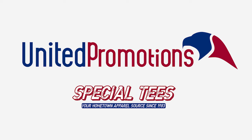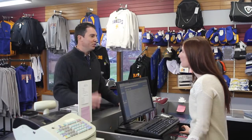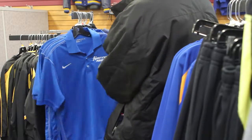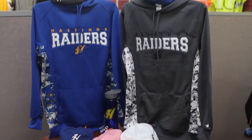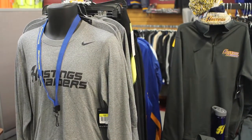While we're expanding into promotional products, Special Tees retail store will remain and is better than ever. The Special Tees show floor has been upgraded and is fully stocked with ready-to-wear apparel from generic to high-end brands like J-America, Fauer and Nike.